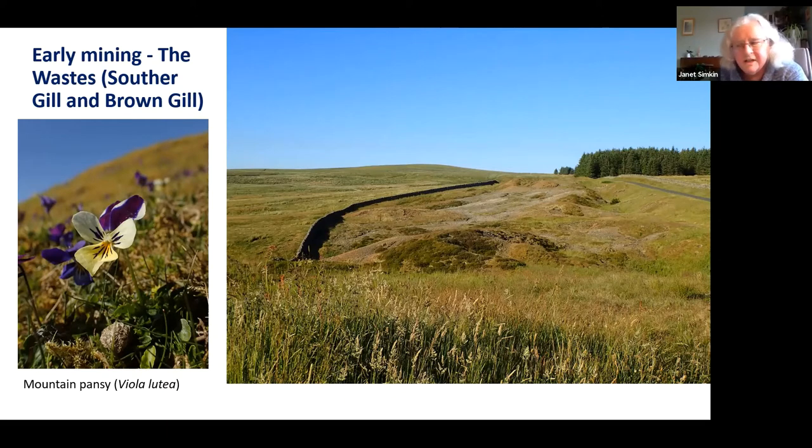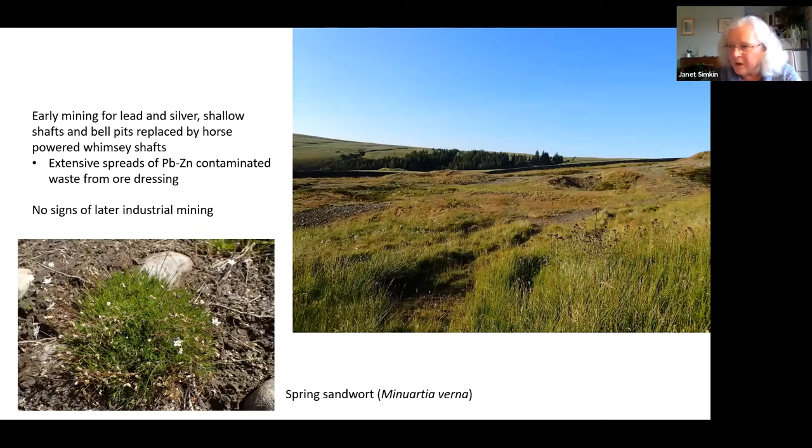One of the plants characteristic here is the mountain pansy, and in the North Pennines these plants are really good indicators of what type of contamination is in the ground and the level of contamination. If you get mountain pansy amongst the grass, you can be pretty sure there's lead there — at low levels. In the areas of open stony ground, which are much more highly contaminated, you've got another plant: spring sandwort, which is highly tolerant of really extreme levels of lead and zinc contamination.